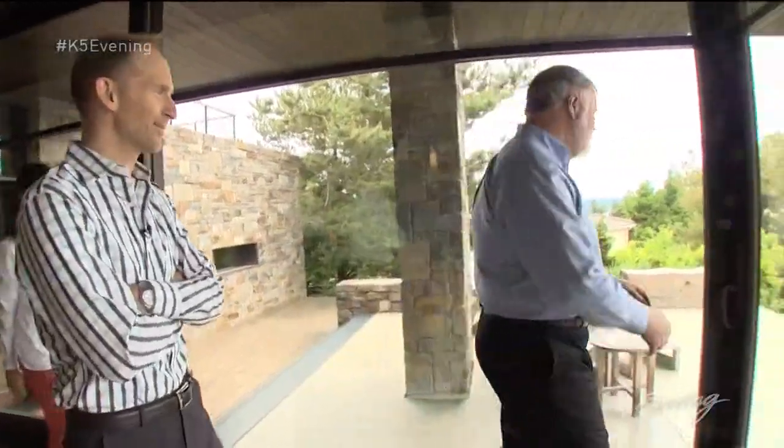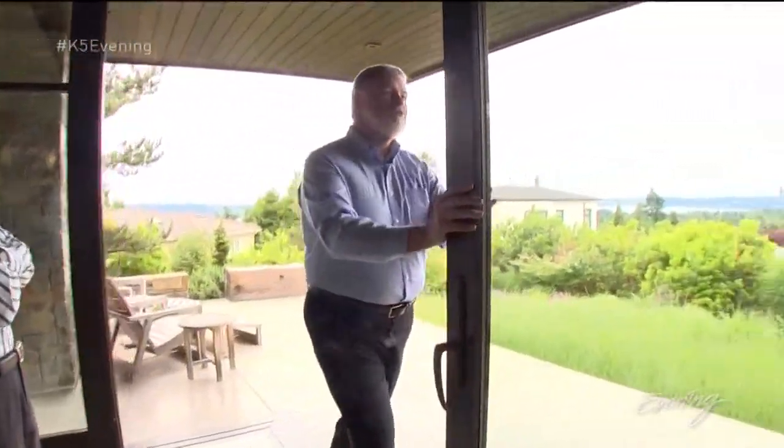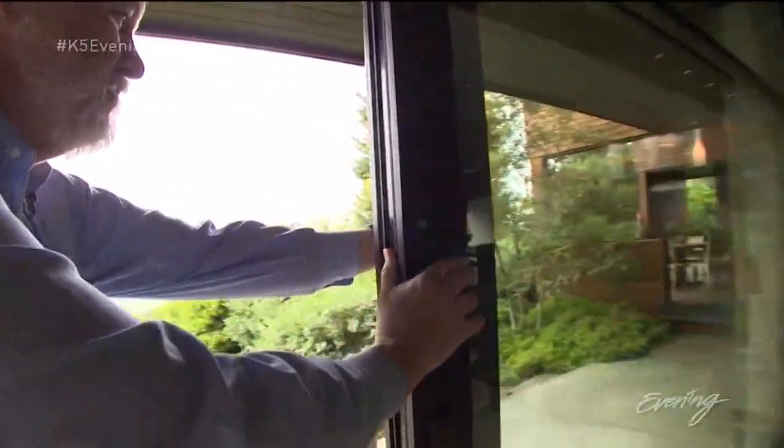This place has magic walls — they just disappear. So these just open all the way up, and they just disappear into the wall. That is so cool.